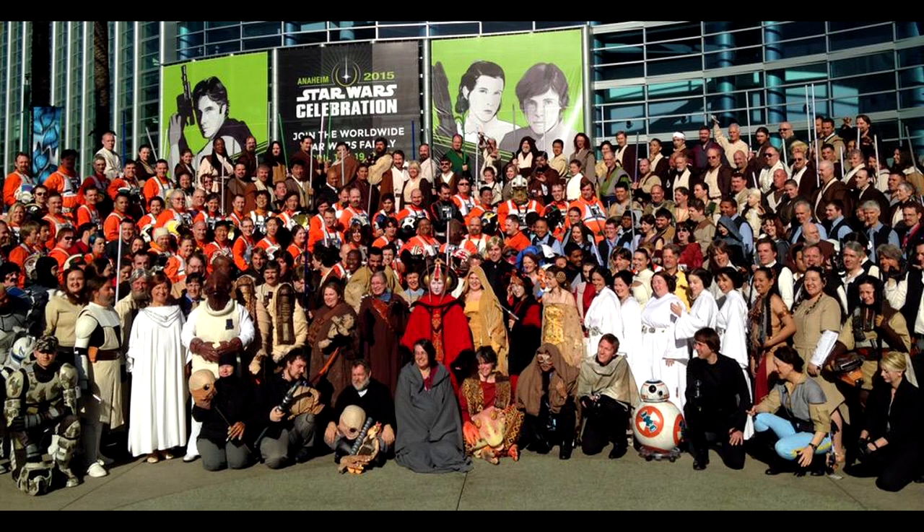Also on April 17th, Star Wars Celebration began over at the Anaheim Convention Center. You can see this group of rebels here getting a photo out in front of the convention center. Lots of coverage on this on our Twitter and on our YouTube, so check that out.